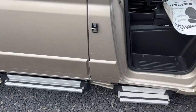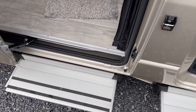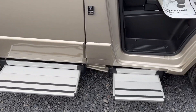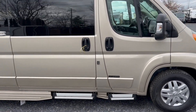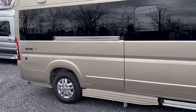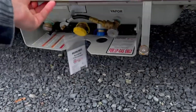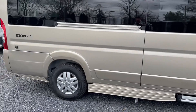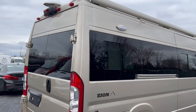Standard on all Road Trek Zions, you have power steps on the passenger side, driver's side, and main entry door. They go in and out with the coach, or you can leave them stepped out if you prefer — a really nice feature for comfort. Down below there's a flap that opens up to access your propane tank, which is hidden underneath for filling and valve control.